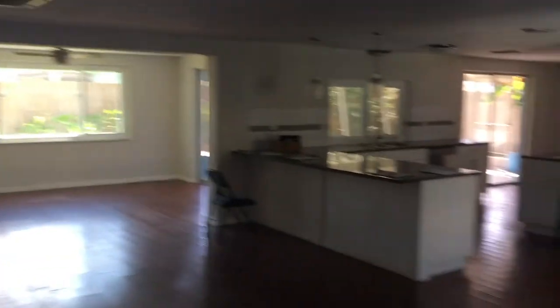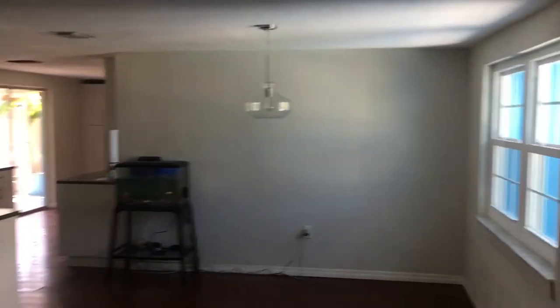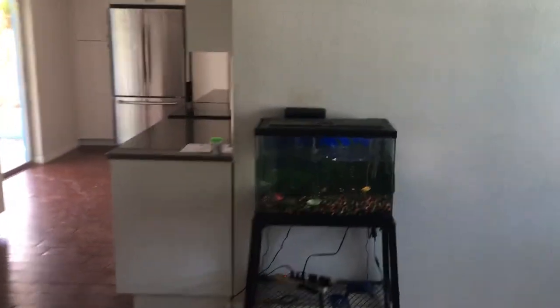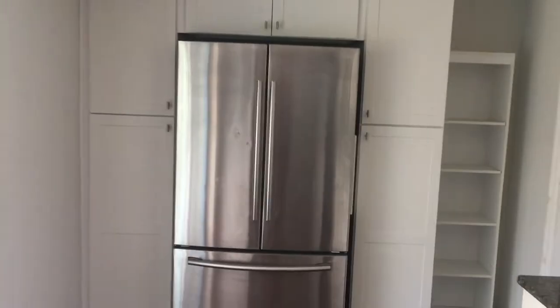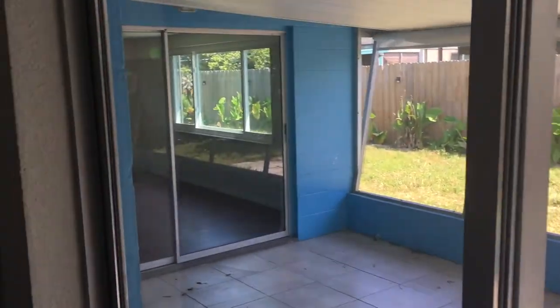Right when you come in, one of the things I really like about this home is how open it is. The kitchen is definitely a selling point. The owners obviously left some fish. Nice granite countertops. That's the garage — I'm not going to go in there. Screened-in back patio and fenced-in backyard.